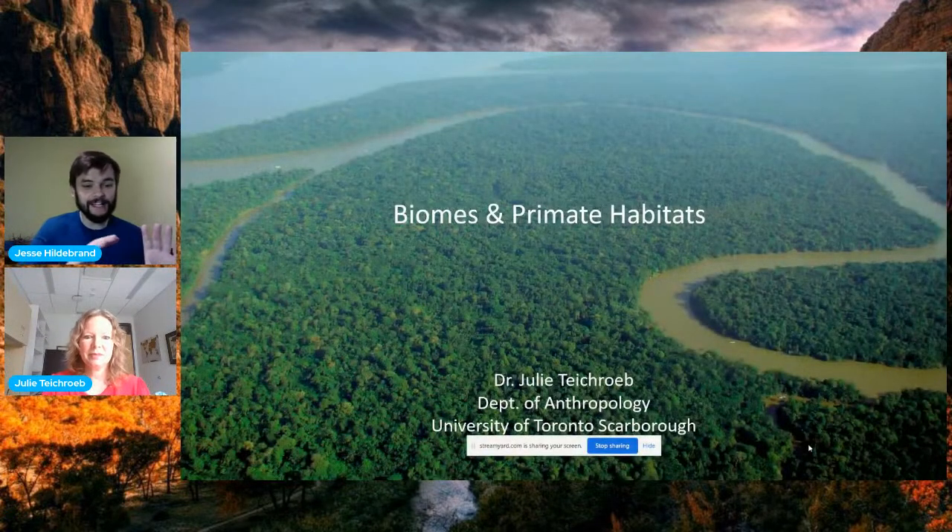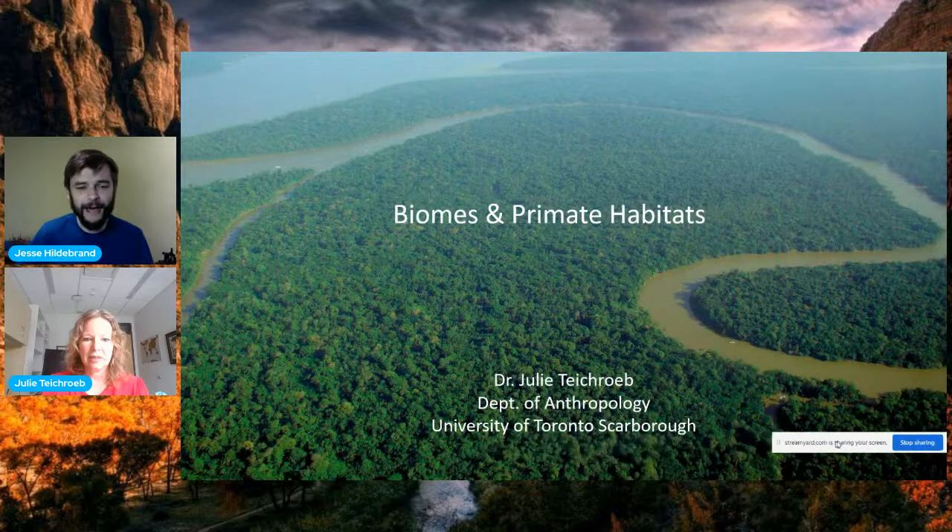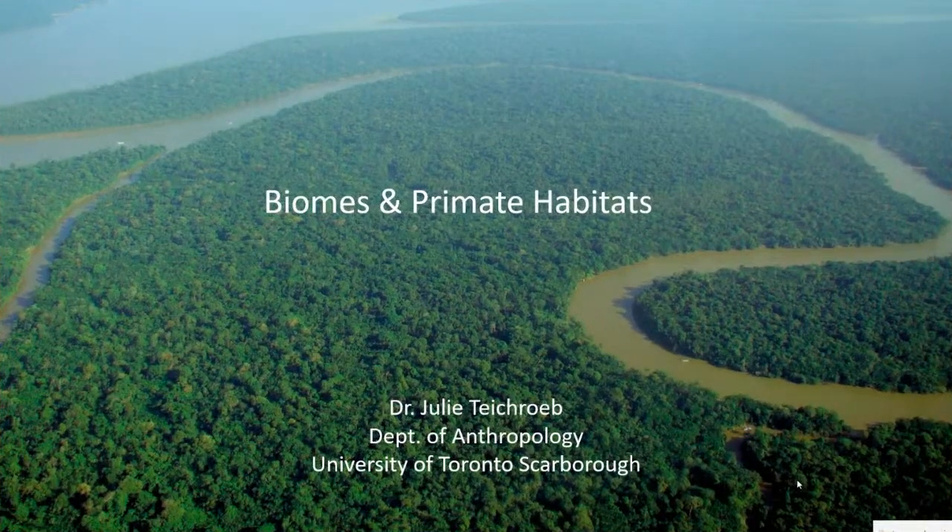I'm happy to be back. I thought since Mary Ellen was talking about seasonal changes, I'd talk a little bit about primates and their seasonal changes. So I study primates — I'm a professor at the University of Toronto. Just to remind you what primates are: primates are the order of mammals that we belong to, and it also includes lemurs, lorises, tarsiers, all of the monkeys, and the lesser apes and great apes. There are more than 400 species of primates.